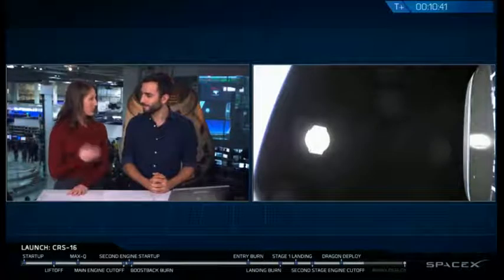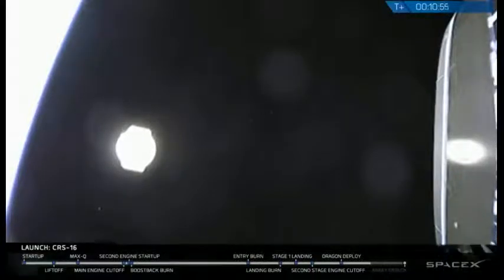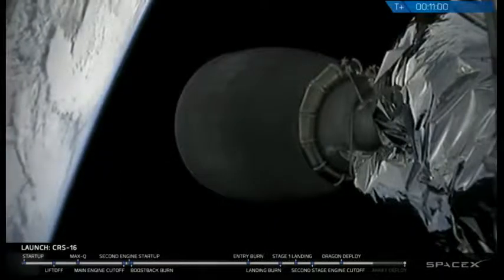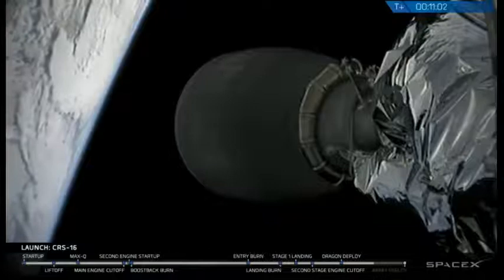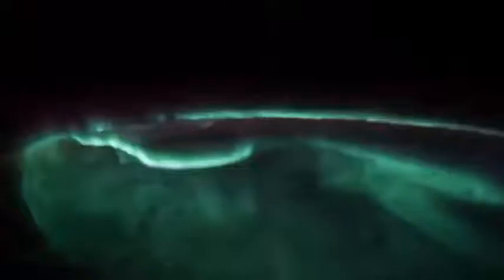As mentioned earlier, we've got some cargo inside the trunk of that spacecraft, which you could see as it was pulling away. We have two different experiments. The first one is the GEDI spacecraft — that's GEDI with a G. It stands for the Global Ecosystem Dynamics Investigation. The GEDI spacecraft will actually measure and create 3D maps of Earth's tropical and temperate forests.